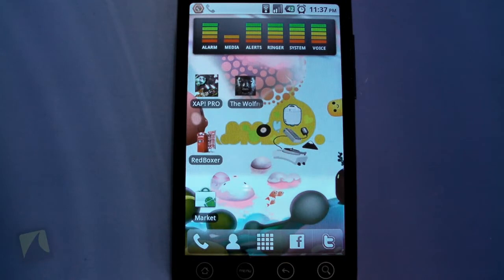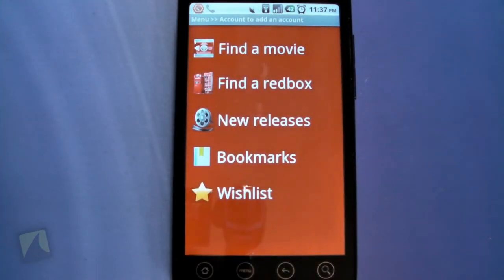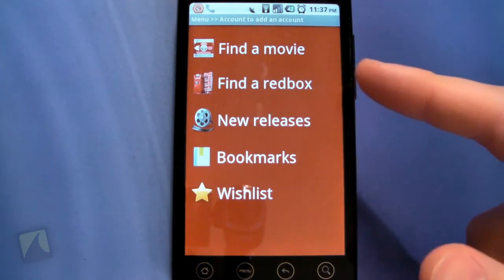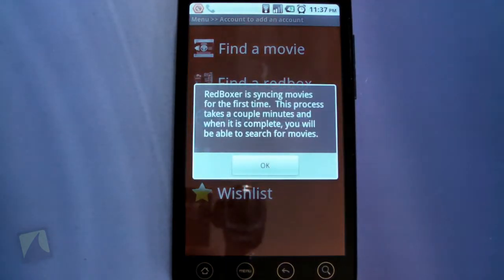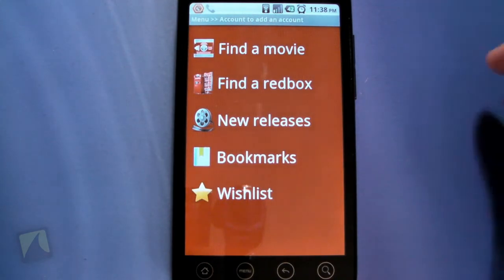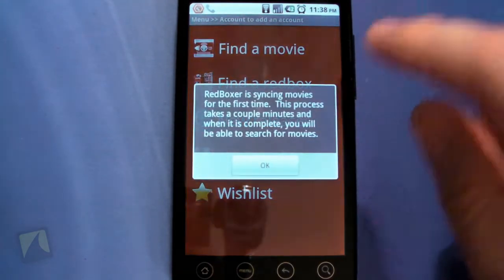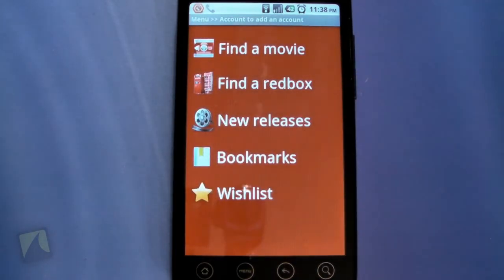Let's go ahead and open up Red Boxer. It has a cool little icon that looks like a Redbox kiosk. The first thing you'll notice is it's looking for your location to find all the nearby Redbox kiosks. 'Find a Movie' will sync the movies and download all the cover art, so it might take a little while — just got to wait a second before it lets you in.